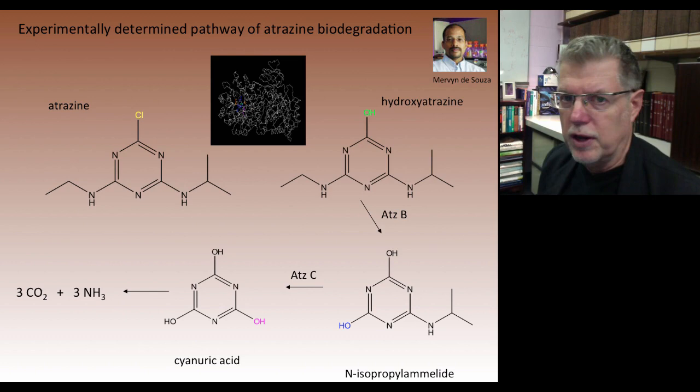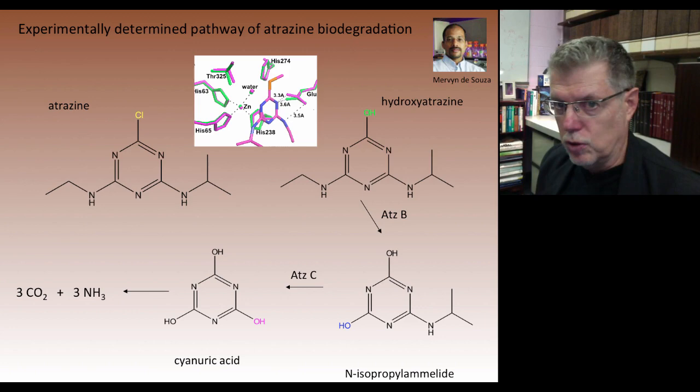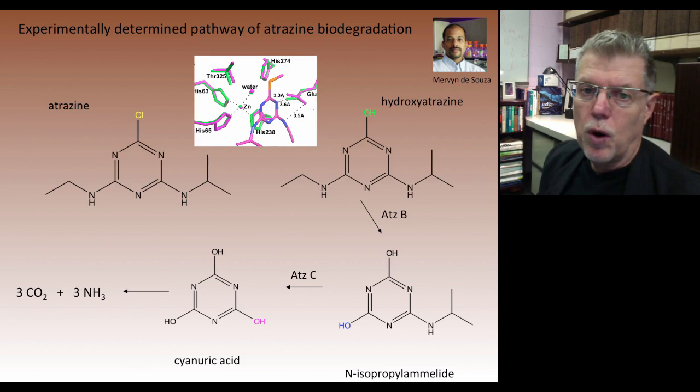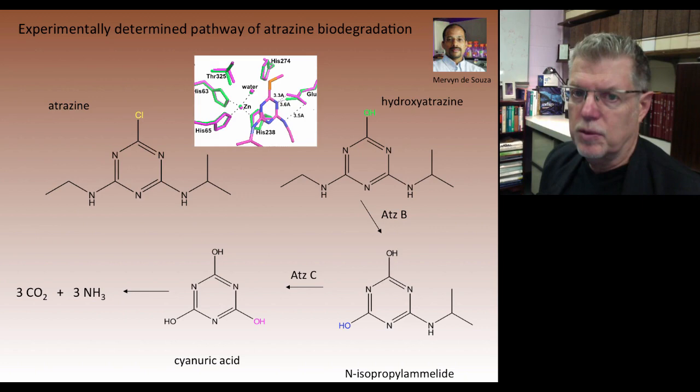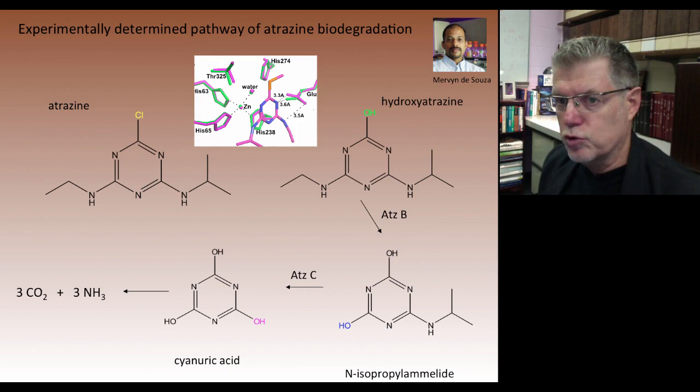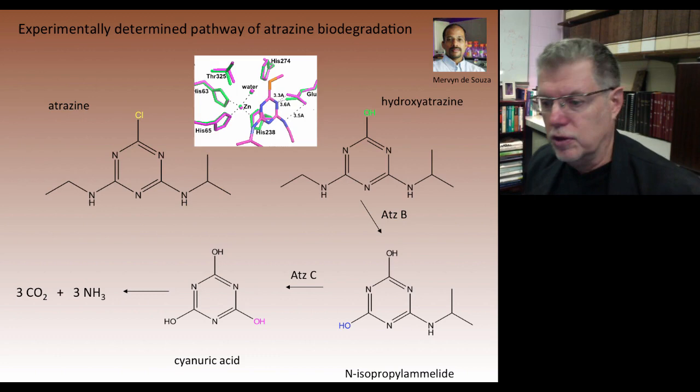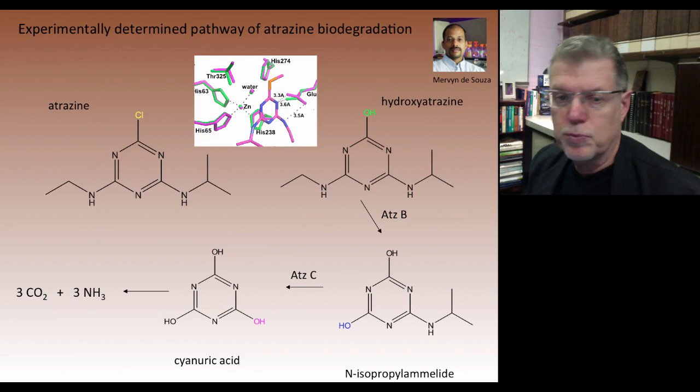We can define the active site precisely, showing the bound atrazine analog in the active site with a zinc atom nearby. The zinc activates water, and this activated water attacks the substrate, leading to production of hydroxyatrazine. By using substrate analogs and X-ray crystallography, we learn a lot about the function of these enzymes — their stability, mechanism of action, and what might inhibit them — which helps us use them more effectively for bioremediation.